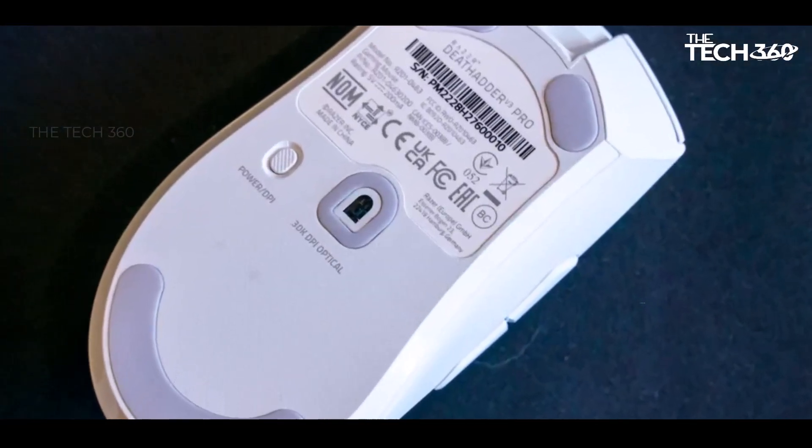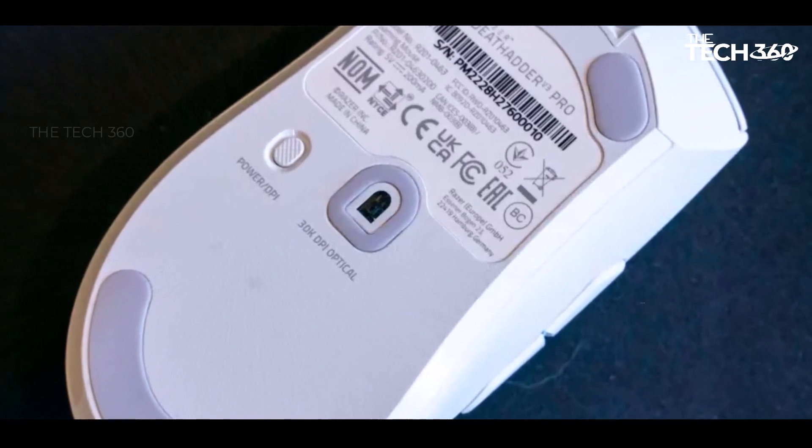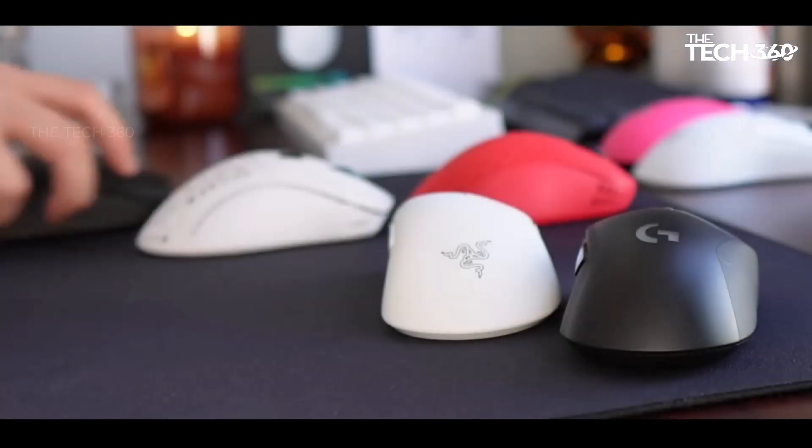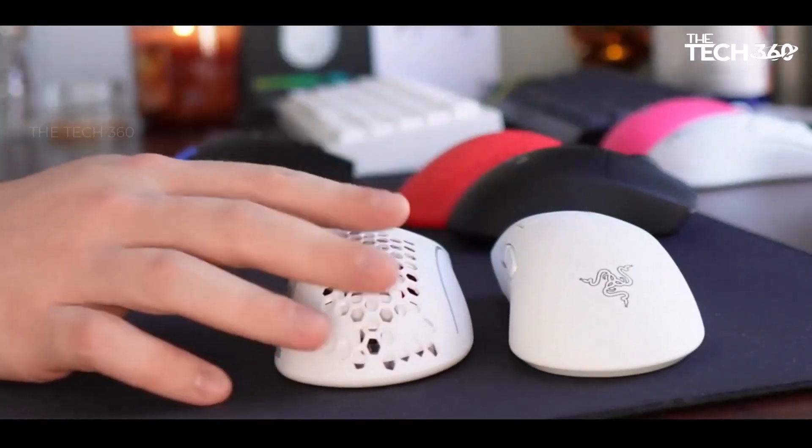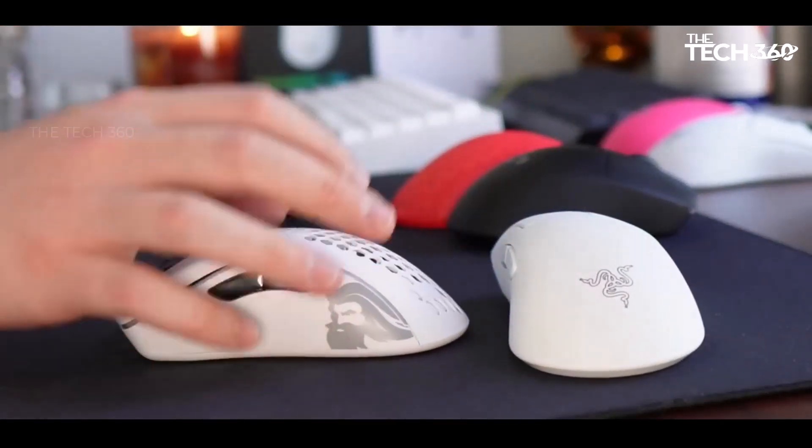While the price may be on the higher side, the investment in the DeathAdder V3 Pro pays off with its versatility, durability, and longevity, making it a preferable choice over more frequent upgrades.